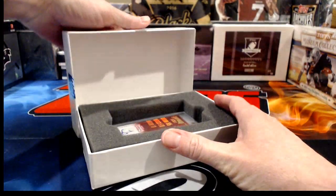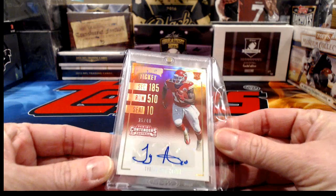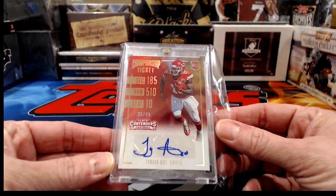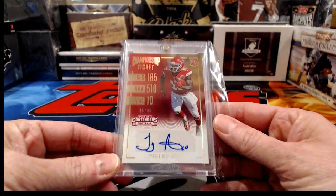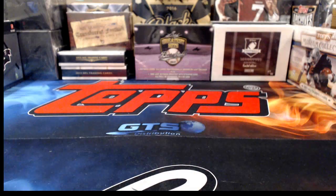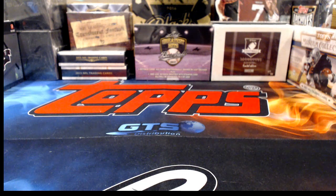It is the Kansas City Chiefs! Out of Contenders, numbered to 49 — a Championship Ticket for Tyreek Hill. I saw the Chiefs and thought we were going to have Kareem Hunt, but Kansas City Chiefs have our hit here for Hit Parade Limited Edition Series One with a nice Tyreek Hill rookie hit numbered to 49. Big John 23, I can't believe this is the first time you've been on here live — I'm so happy to have you and you're chatting with me too!